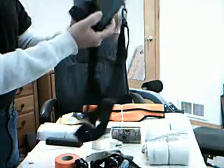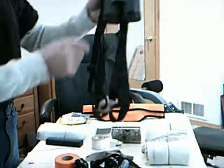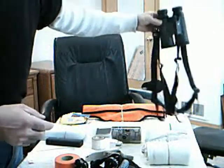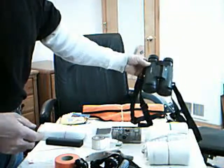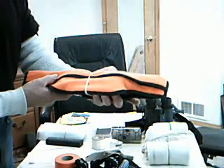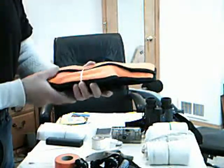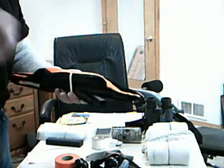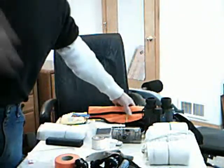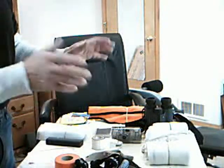I carry binoculars — these are 10x42 Vortex Vipers. I really like these; we're actually a dealer for those now, so check them out on our site. Another thing in our pack is the Wyoming saw to take care of the animal when he's down — take the legs off, the rack off, everything. It also works on underbrush, limbs, branches, and downfall if the animal happened to die under something. It's fast, quick, and clean.